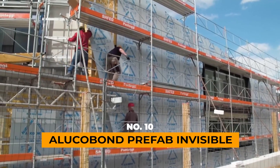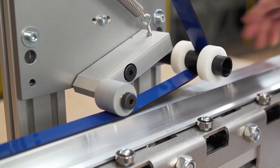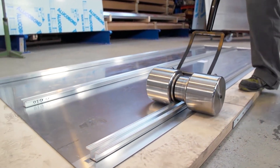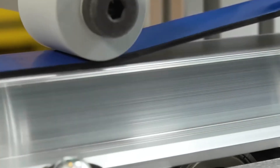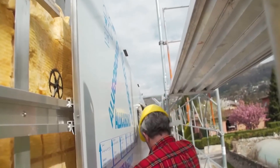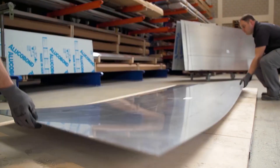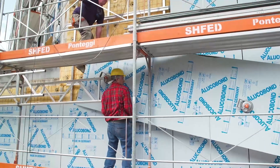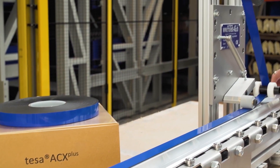ALUCOBOND PREFAB INVISIBLE. ALUCOBOND is a branded aluminum composite panel, sometimes used as a generic term, also known as ACP, aluminum composite panels. They are commonly found in office centers and various buildings. Each panel consists of a sandwiched structure with two aluminum layers and one polymer sheet.